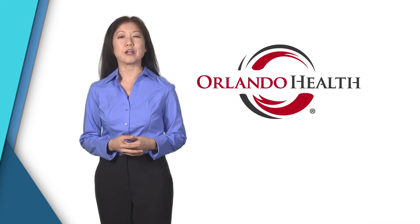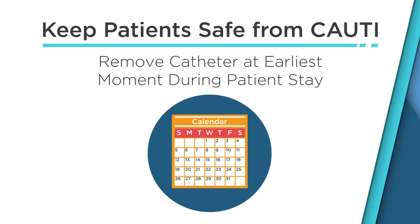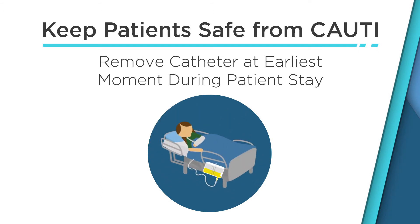What are some ways healthcare professionals can outsmart the bugs? Be mindful of when the catheter was placed and make sure to remove it at the earliest possible moment in a patient's stay to reduce the risk of CAUTI.